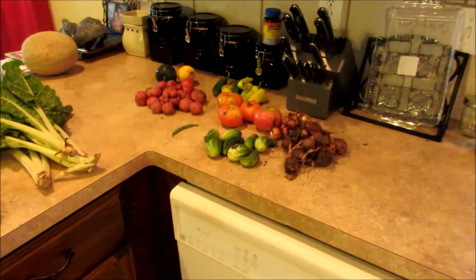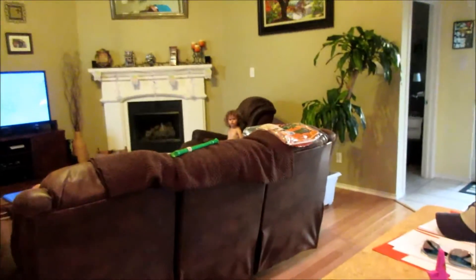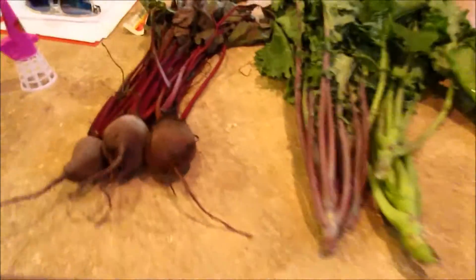Here's week six of our CSA haul. You might hear Elf in the background because somebody thinks it's Christmas. So here's what we got this week.